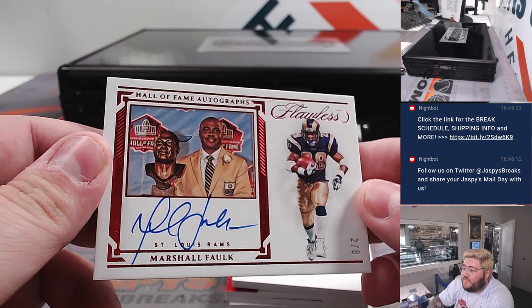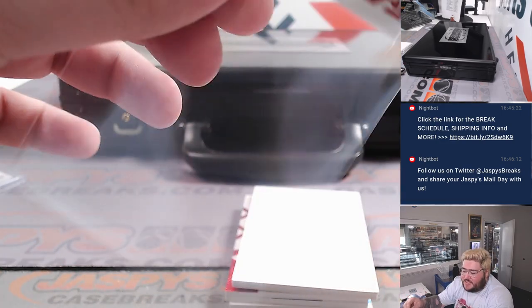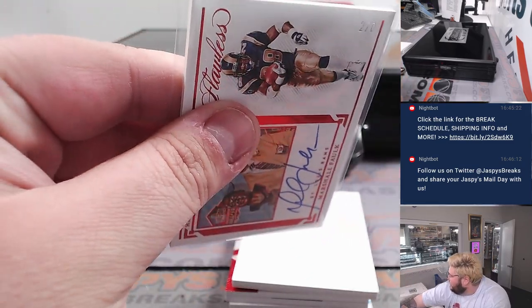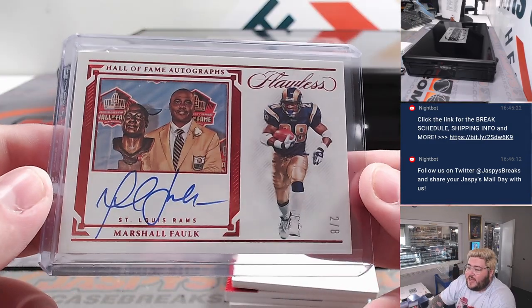Next up — Hall of Fame autographs, two out of eight. Little number maps there. Marshall Falk, that's St. Louis, now Los Angeles Rams. They're in the Washington and Buffalo R&B group, spot two, going to Adam. Nice hit — Hall of Fame running back Marshall Falk.